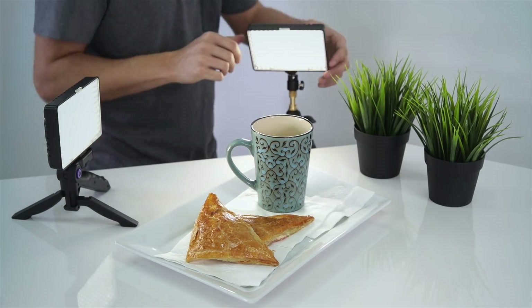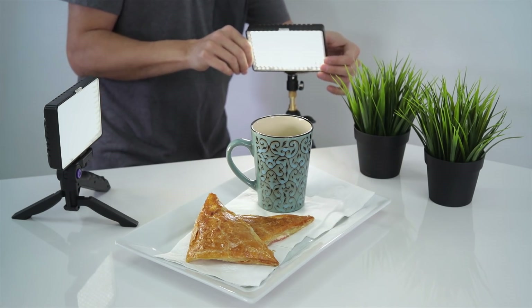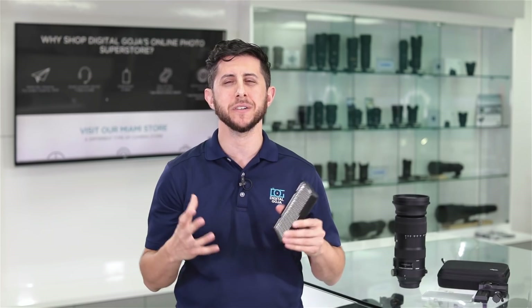And you get a soft frosted diffuser and colored gel. So if you're looking for an easy to use, high quality LED light source, look no further than the Altura Photo Professional Video Light Kit.